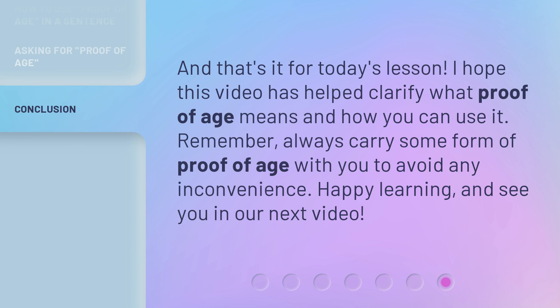That's it for today's lesson. I hope this video has helped clarify what proof of age means and how you can use it. Remember, always carry some form of proof of age with you to avoid any inconvenience. Happy learning, and see you in our next video!